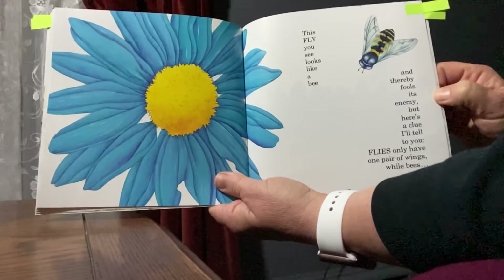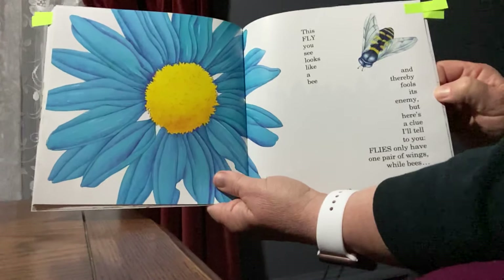Today we will be reading a nonfiction book called How to Hide a Butterfly and Other Insects. We will learn real information about butterflies and other bugs. What do you know about butterflies? What other insects do you know about?